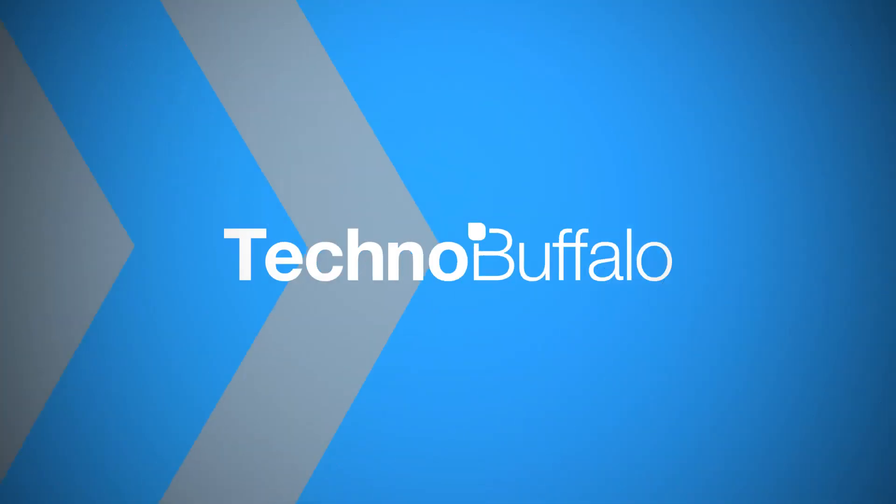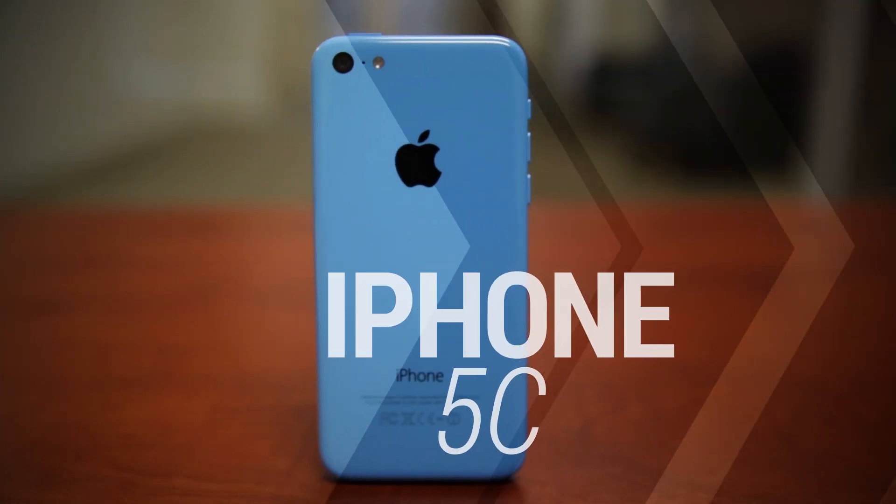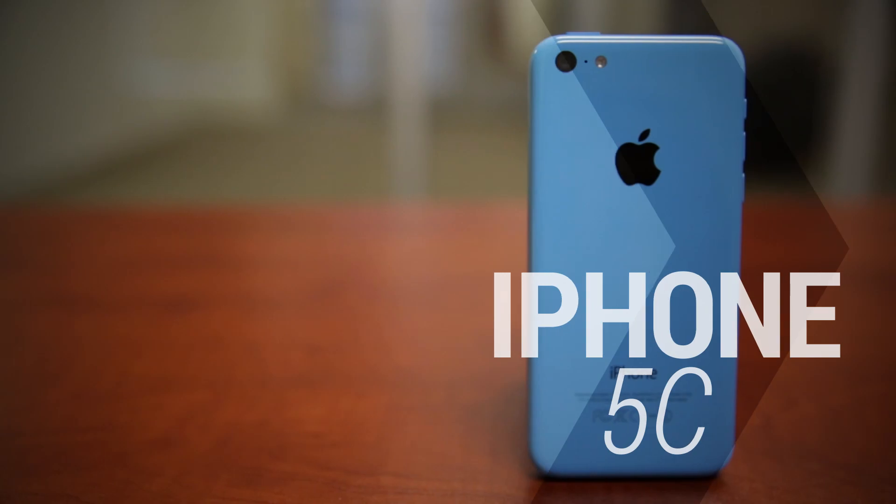Hey guys, Ashley with TechnoBuffalo here. We are reviewing this guy, the iPhone 5C. It's a really interesting little mid-range kind of device. So let's check it out. I'm gonna tell you guys a little bit about this phone and why I think it's an interesting addition to the Apple lineup.